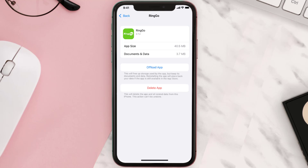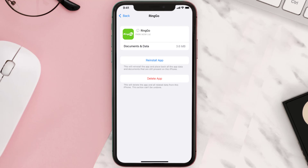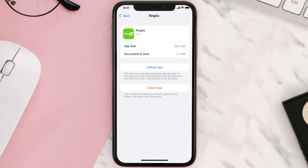Once you're on this screen, tap on Offload App and tap again to confirm. It'll take a bit for processing, and then a reinstall button will show up — simply tap on it to reinstall the app. This should fix the issue, but if it doesn't, you need to completely reinstall the app.